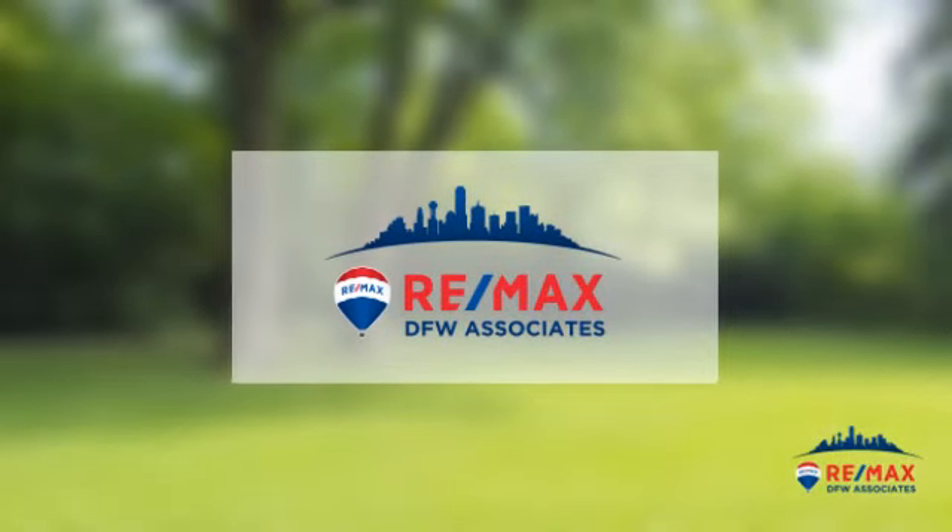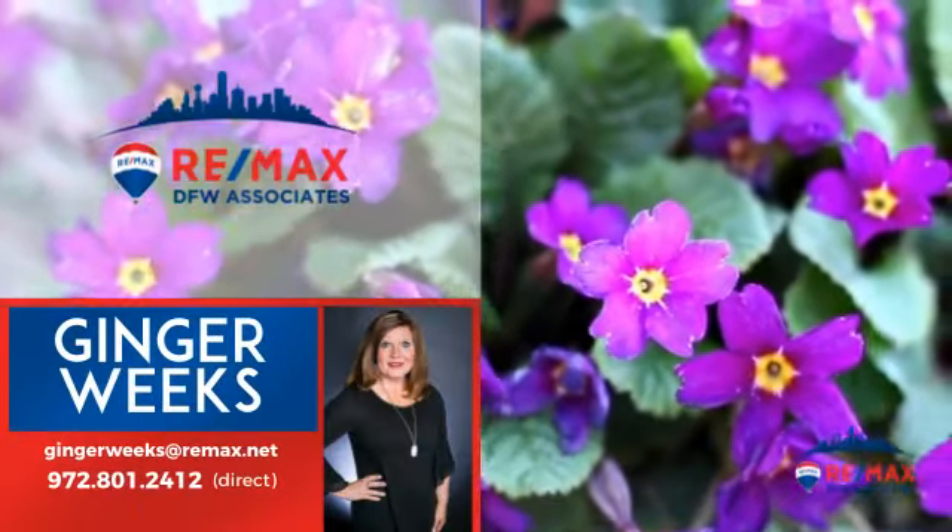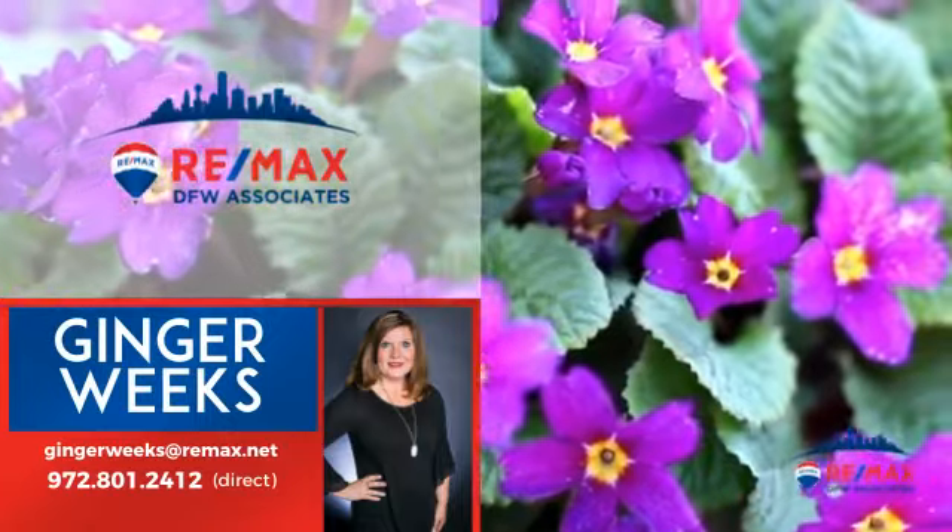At RE-MAX DFW Associates, you'll find a wide selection of listings. This video is brought to you by your real estate agent, Ginger.